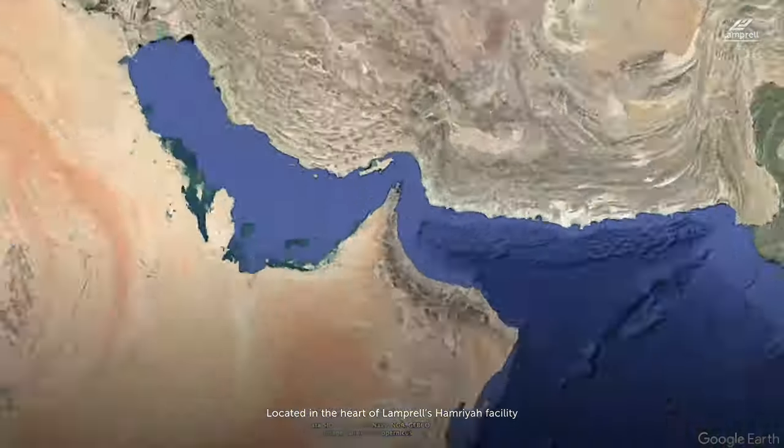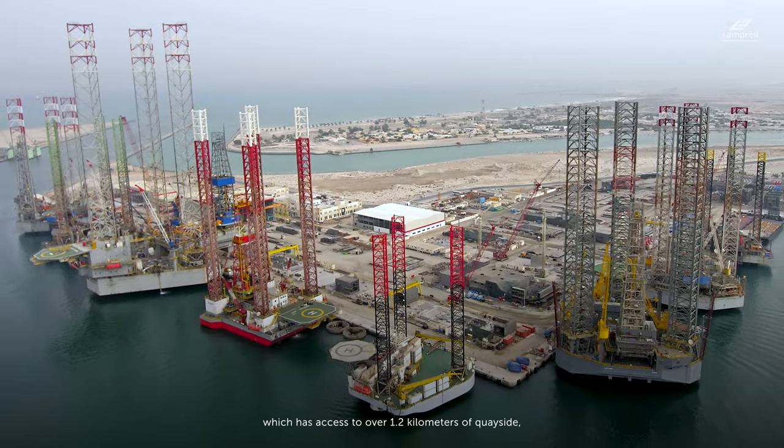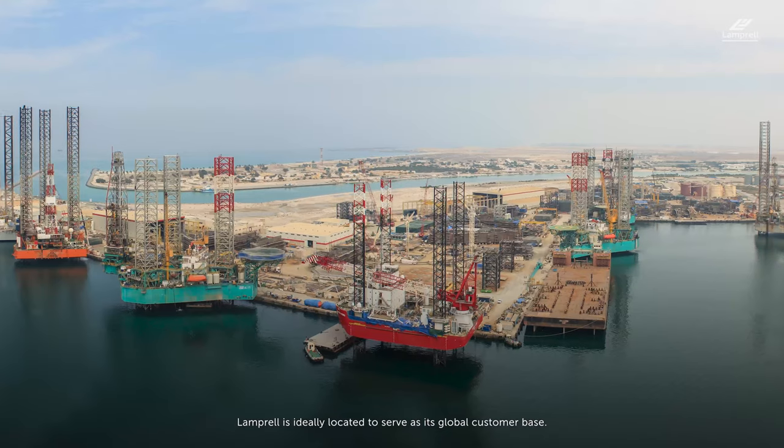Located in the heart of Lamprel's Hamria facility in the United Arab Emirates, which has access to over 1.2 kilometers of quayside, Lamprel is ideally located to service its global customer base.